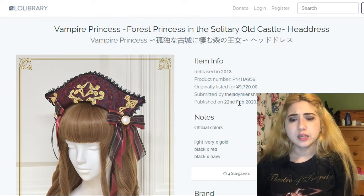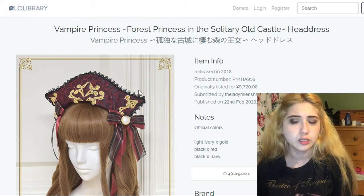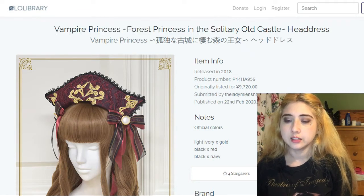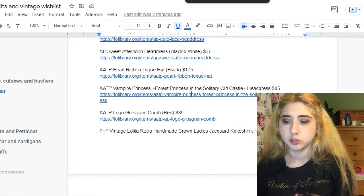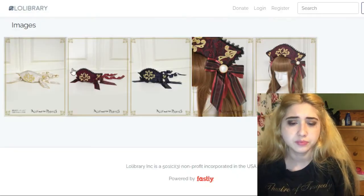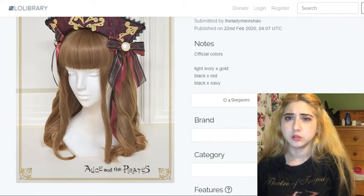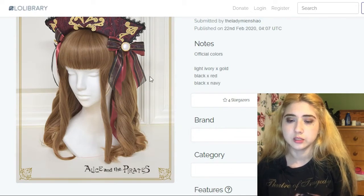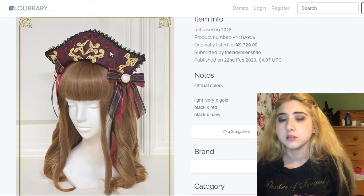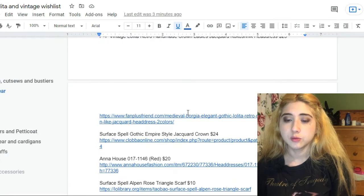This is a very interesting headdress — it has a tricorn kind of look, called the Vampire Princess Headdress. It goes for $85. I especially like the burgundy version — the white one is also pretty but I don't have enough white pieces to get use out of it. Look at the ribbons, embroidery, colors, and lace — just quite beautiful.